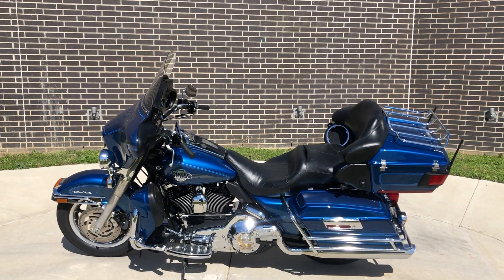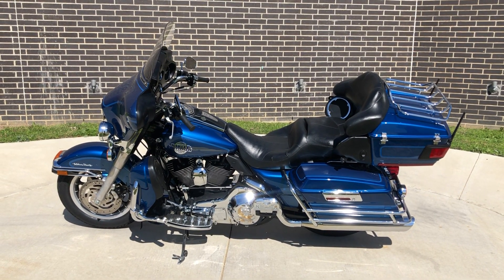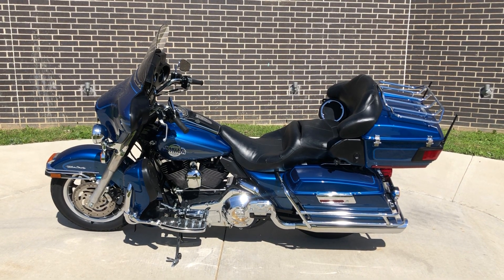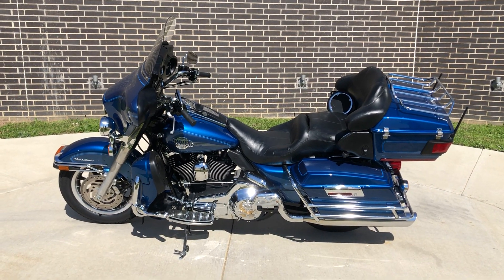Howdy folks, this is Rusty with American Motorcycle Trading Company here in Bedford, Texas. We've got a 2006 Harley-Davidson Ultra Classic. This is going to be one of our bargain bike specials, so we're going to sell it as is. We test rode it, made sure it passed the Texas State Inspection, and gave it a professional detail.